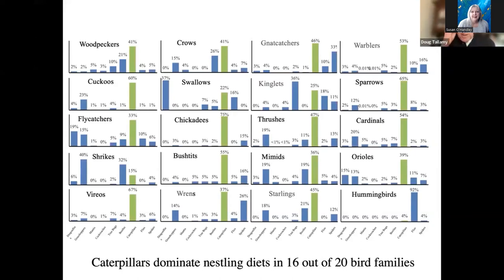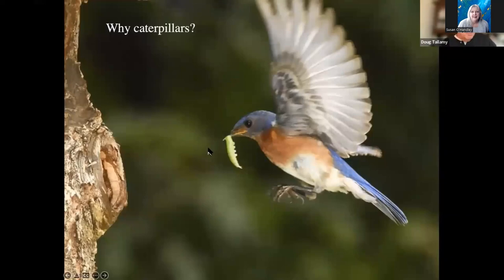This is a summary of her results. The green bars are the percentage of those nestling diets that were caterpillars. 16 out of the most common 20 bird families in North America — caterpillars dominated the diet. So what would happen to breeding birds if we didn't have enough caterpillars in our landscapes? Most of our birds would not be able to breed. That makes caterpillars really important.